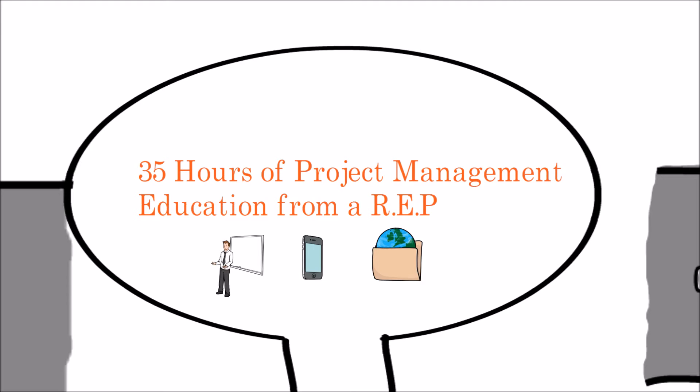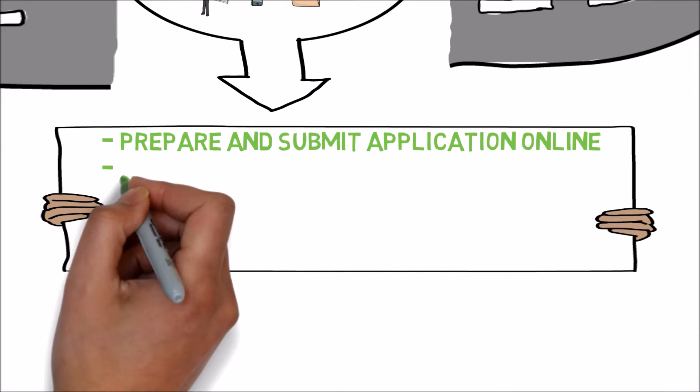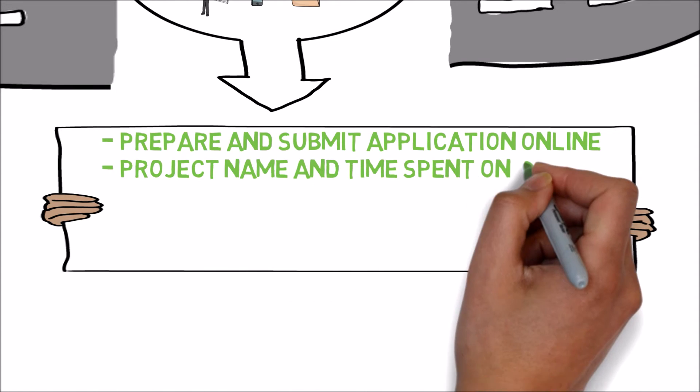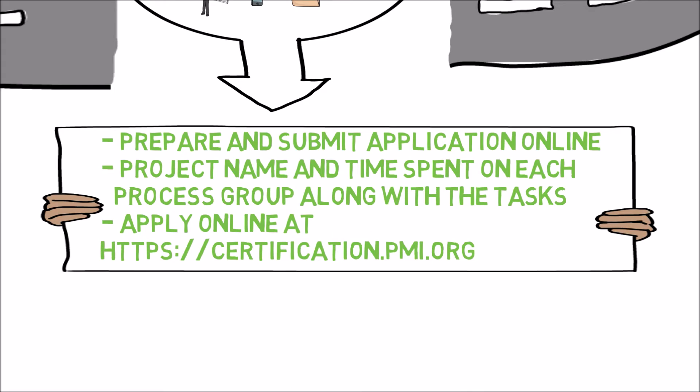After receiving the PDUs, you can prepare and submit your application either online or in paper, but online application is more recommended due to the ease and fast response time. In the application, you need to provide the breakdown details of projects and time spent on each of the five project phases: initiation, planning, execution, monitor and control, and closing.